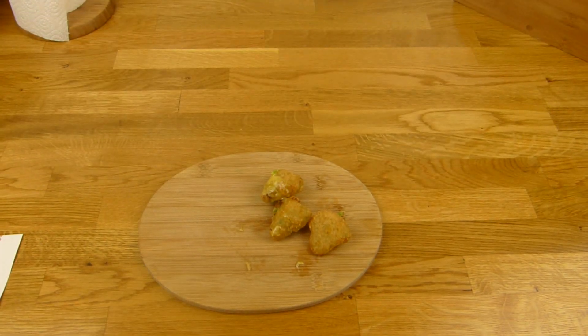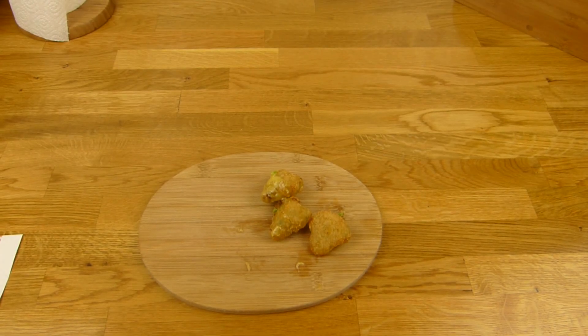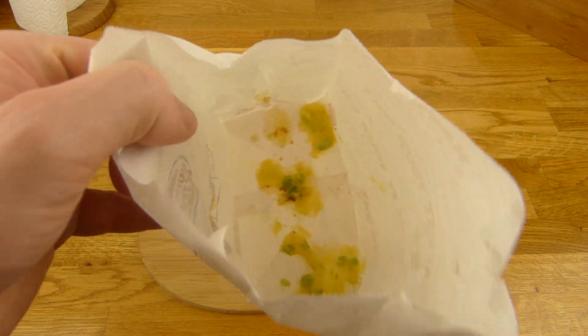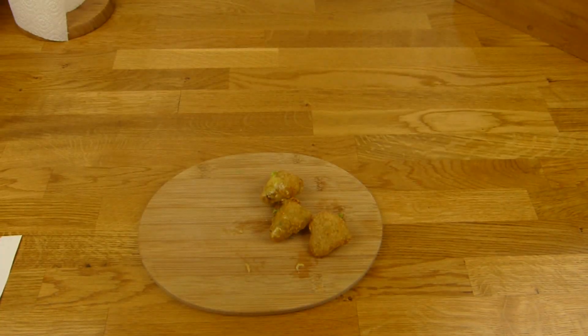Ich habe sie vor einer Weile gekauft und nochmal in die Mikrowelle getan. Wenn ihr die zu lange drin lasst, dann passiert das. Die schöne Chili Cheese Sauce ist hier drin — haha, passiert.